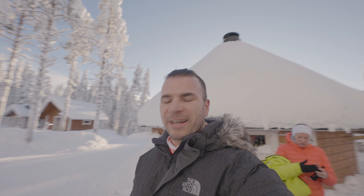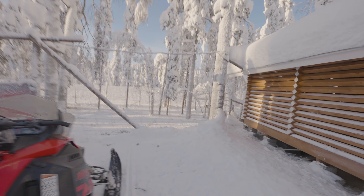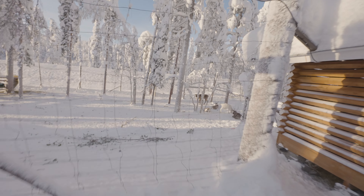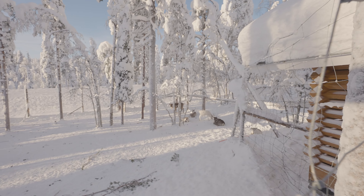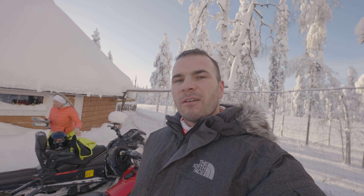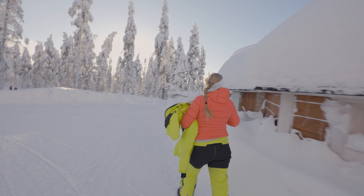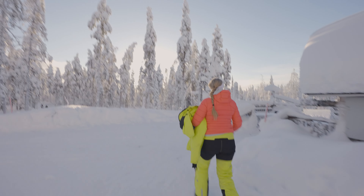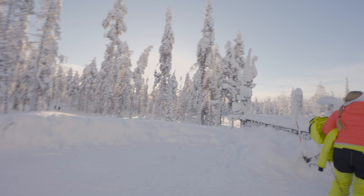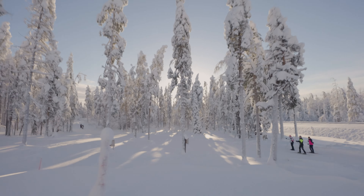And now for the fun part of the day — our friends who run a little café with some lovely reindeer have asked us to pop up here to do some feeding. So we thought, what better way to start the day? We're feeding some reindeer via the skidoos. What a day for this — it's so beautiful.